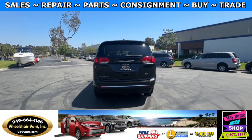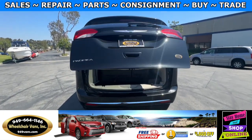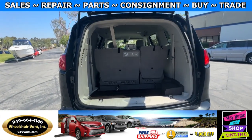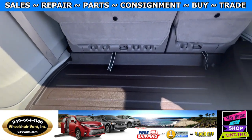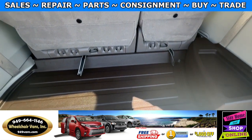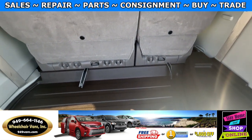Let's go ahead and open up the rear hatch. This is going to have the automatic liftgate. It's also going to have a backup camera. And over here you will have storage, and all of our vehicles will come with a set of manual straps.